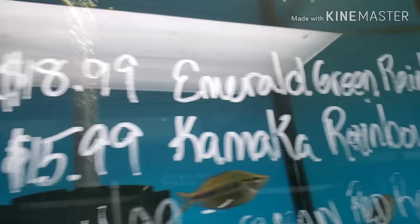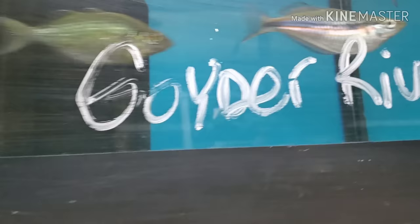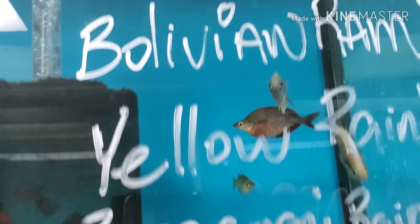My ever-popular Mylochromis lateristriga long-nose breeding group, with offspring from them in those two tanks. Lots and lots of different kinds of rainbows in here — and this next tank also has lots and lots of more different kinds of rainbows.